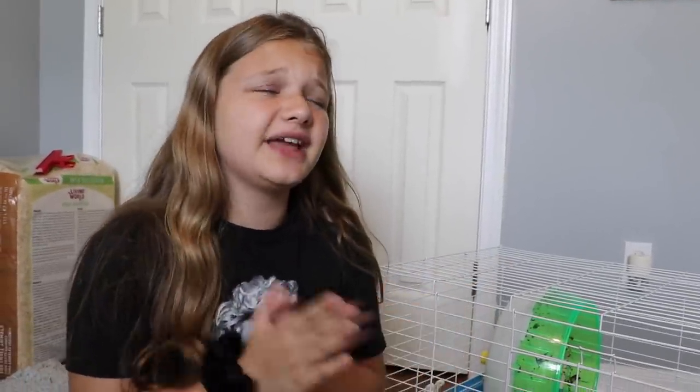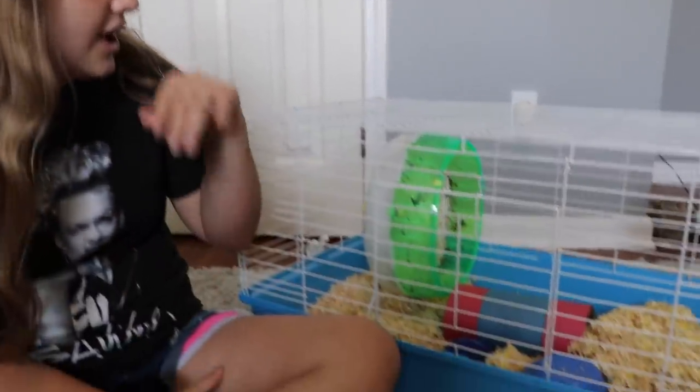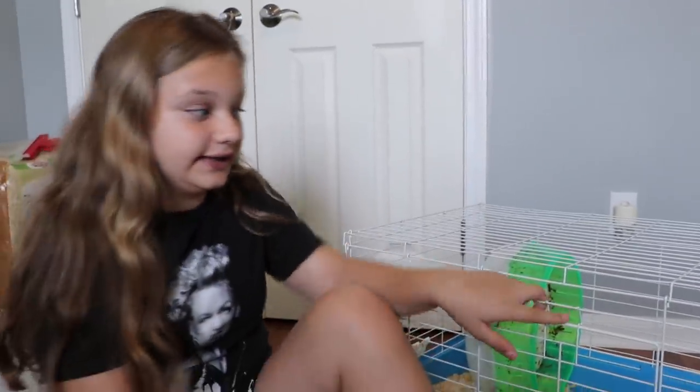Hey guys, it's Art from Fun and Crazy Kids and today we're doing something a little bit different from our usual videos. Today we're cleaning out Oliver's disgusting cage. Look at that wheel — his wheels get really dirty.